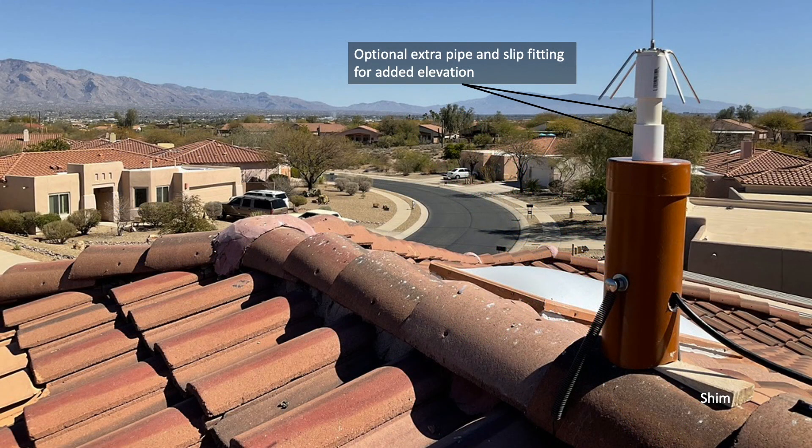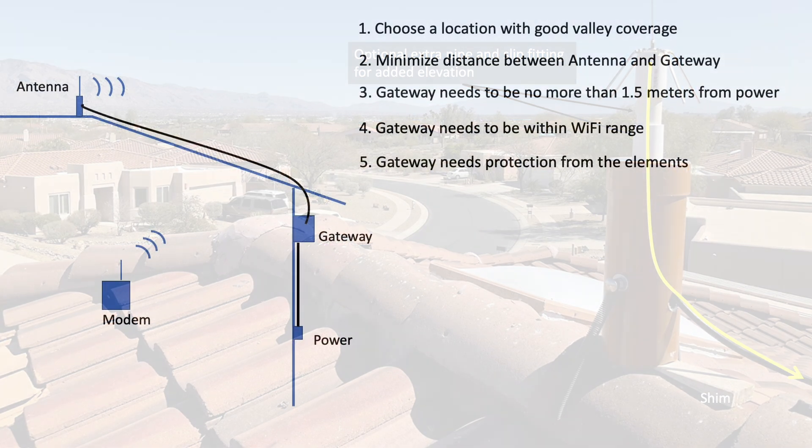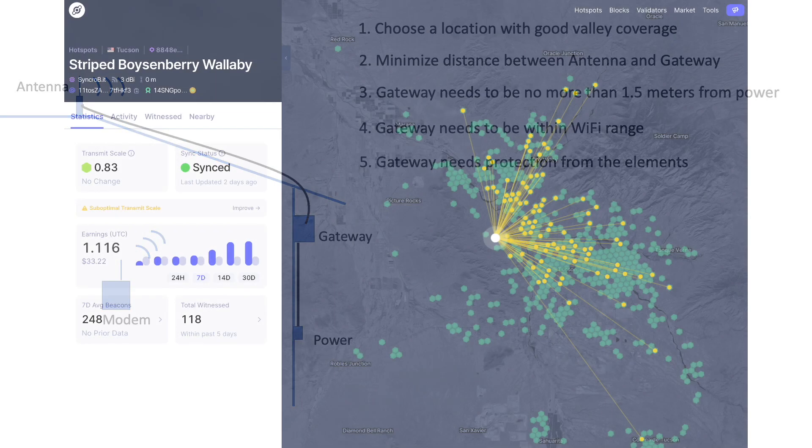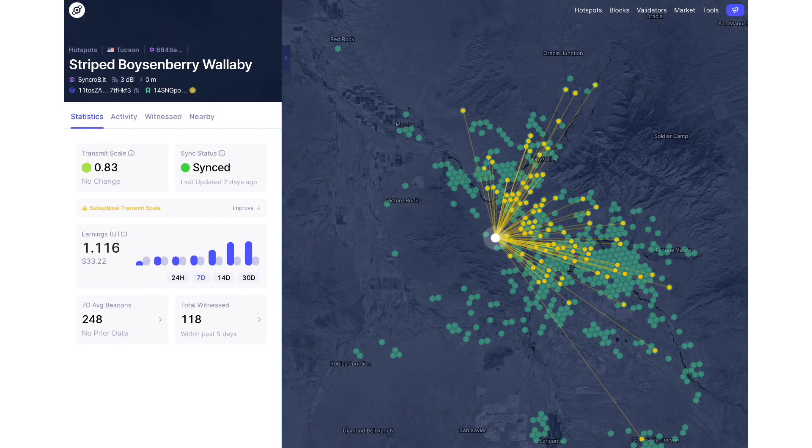For context, the setup for this Helium hotspot is identical to the one developed for the LoRa playlist included in the description. As I do with all my videos, everything is approached from the point of view of someone who is completely new to the technology. I'll go over both the positive and negative so that those of you considering this project will have a better feel before making what could be a significant investment. Development of these chapters is in progress, so if you're interested, please consider subscribing. Thank you.